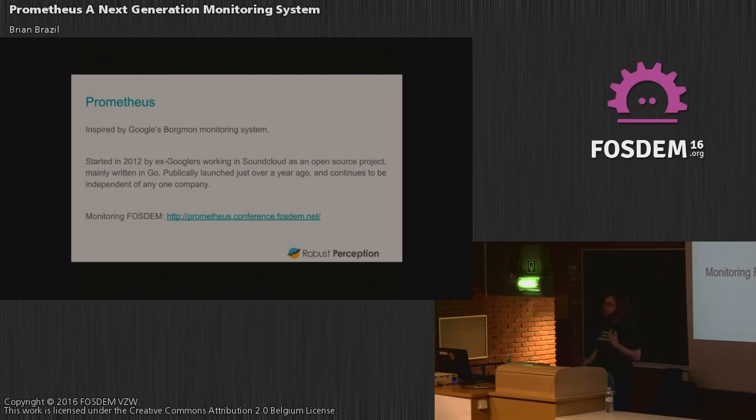So where does Prometheus come from? Its design is based on something called Borgmon by Google. It was started in 2012 by ex-Googlers — because when ex-Googlers leave Google, they start recreating Google technology, that's what they do. Even Googlers are using it. It publicly launched only about a year ago, and no single company owns it. I do not work for SoundCloud, to be clear — I have never worked for SoundCloud. It's a common confusion.